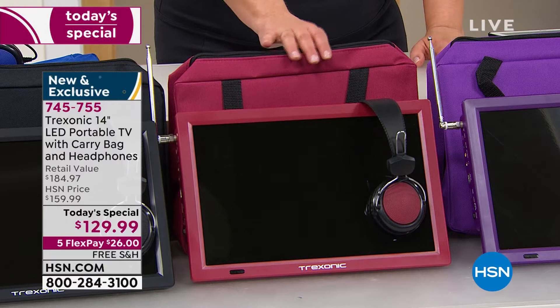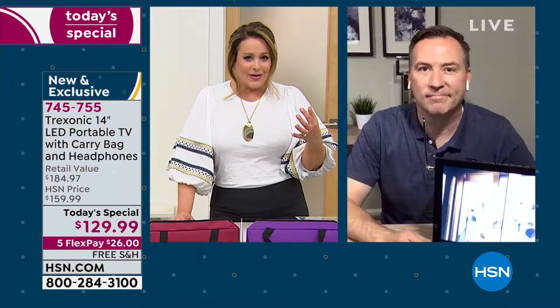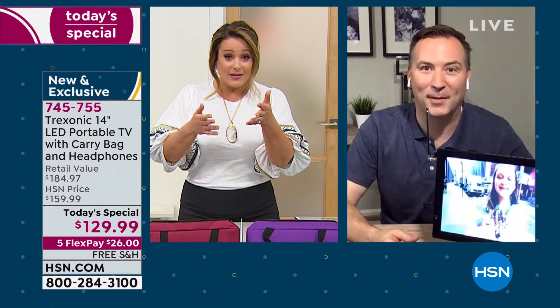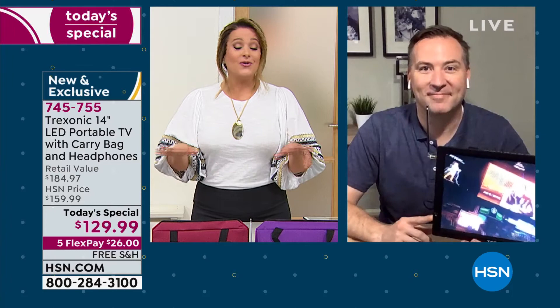Our buyers are saying just make sure you say the red, which is a brand new color, is the most limited. So if you like this one, please place your order tonight. This is 745-755. I like the idea of maybe going in, sitting in my tub, watching my TV shows — having a little mommy time. For you it could be pulling it out by the barbecue while you're cooking, or watching a soap opera in the kitchen. What is it that you like to watch? You don't ever have to miss it again.